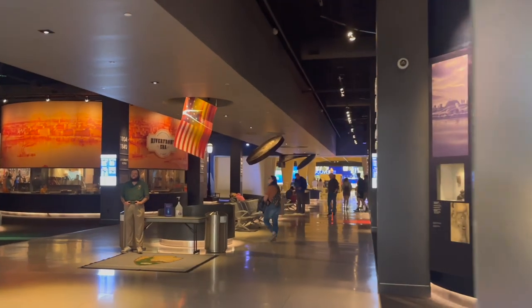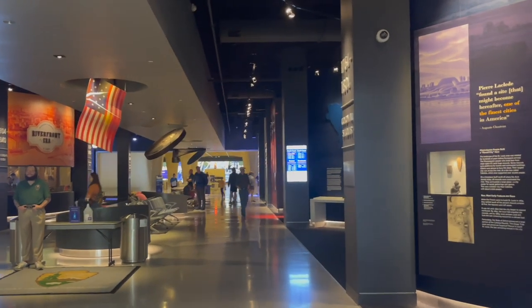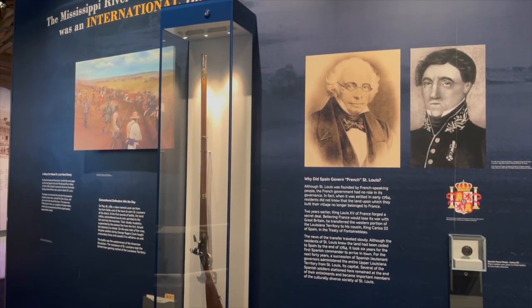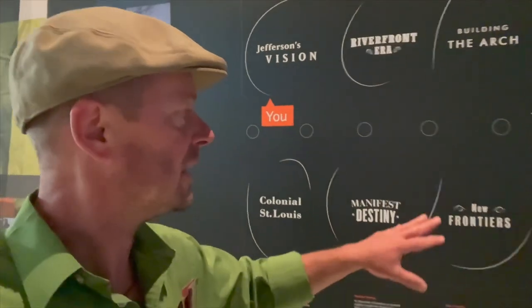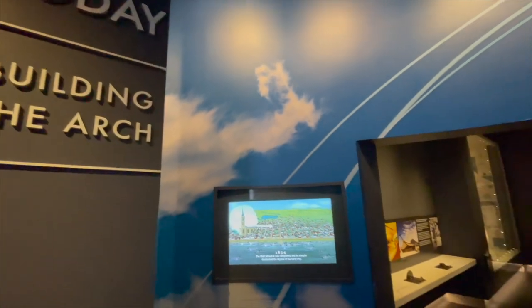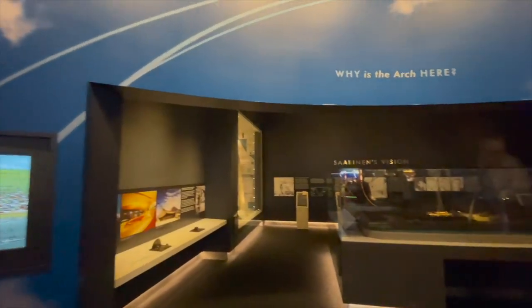Once you come down through the security checkpoint, you're down here in the visitor center at the bottom and you can make your way back through the museum all the way to the entrance to the south and north tram, which is all the way down at the end. In the middle, a museum detailing the history of the St. Louis area and the construction of the arch — beginning with a little colonial St. Louis display from 1764 through 1804, then moving into manifest destiny, new frontiers, Jefferson's vision, the riverfront area, and then the construction of the arch through today. A period of history from 1764 through the 1960s.